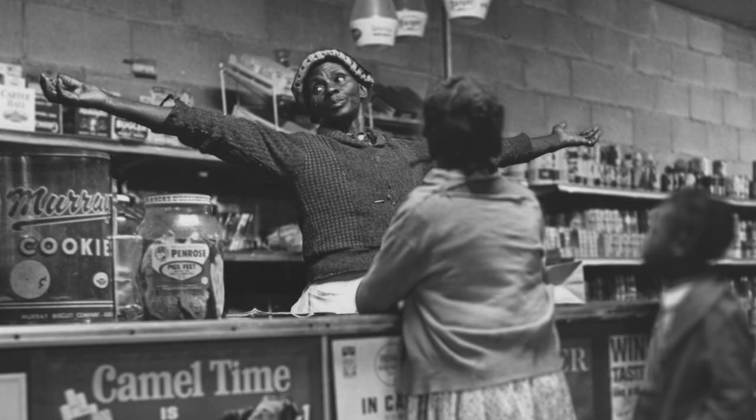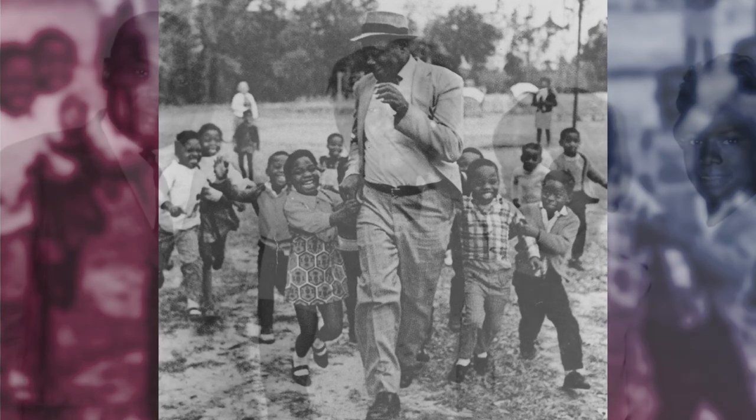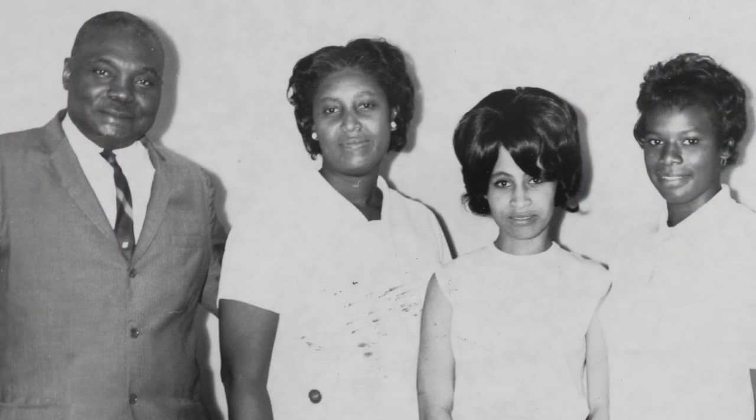They started a bus line. Esau and Janie B. were bringing people into Charleston to go to school, bringing folks in to go to work. They taught them to read and write and taught them some basic civic lessons in order to make sure that people had access to voting.